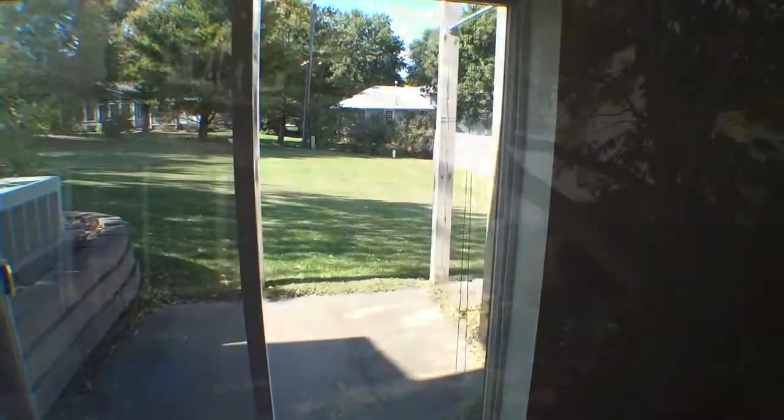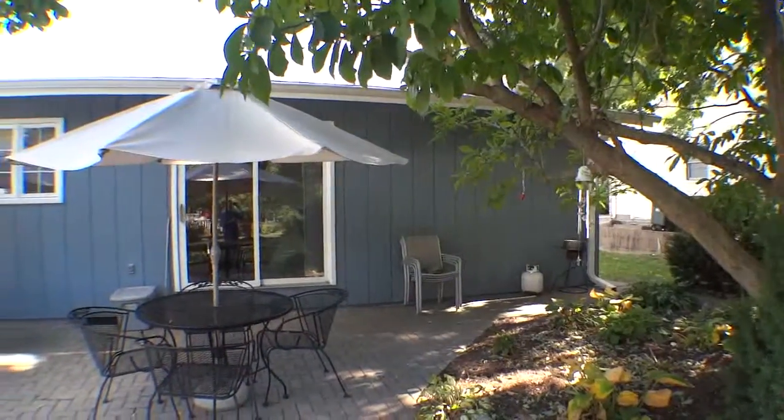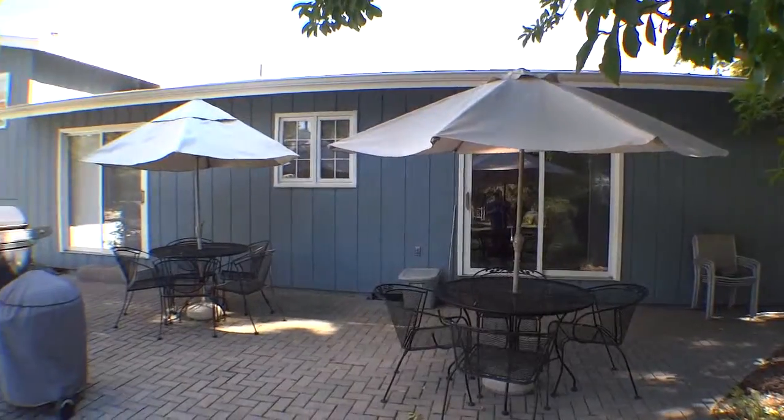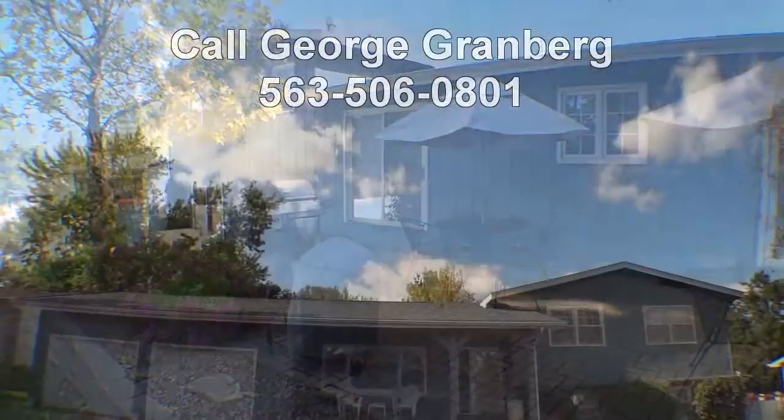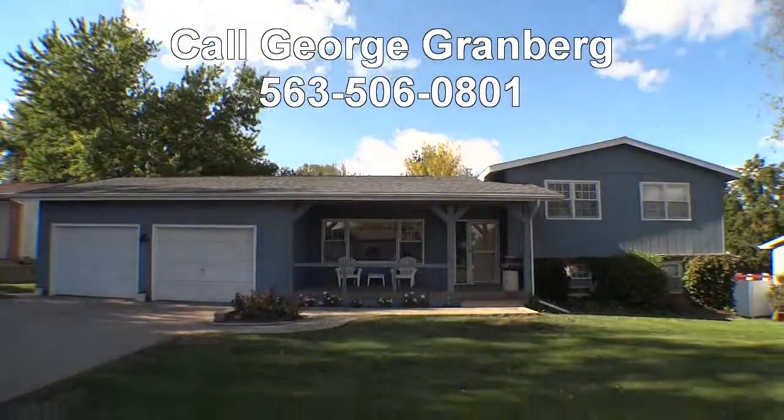The backyard is wonderfully landscaped and designed for entertaining family and friends. This home offers you lots of space for a great price. For your appointment, call George Granbergs.